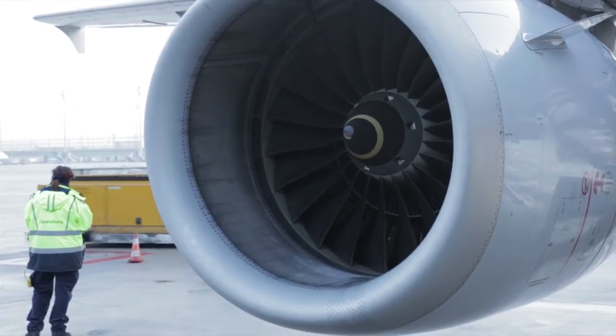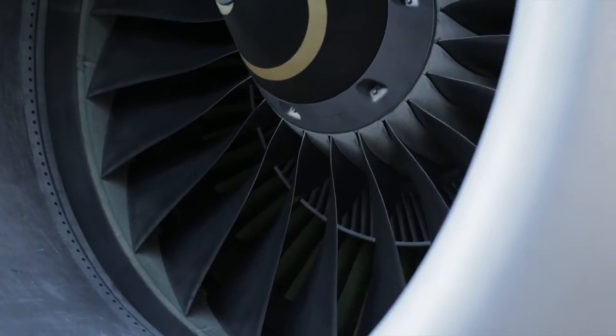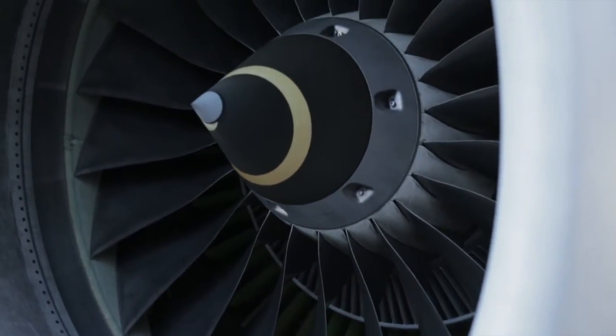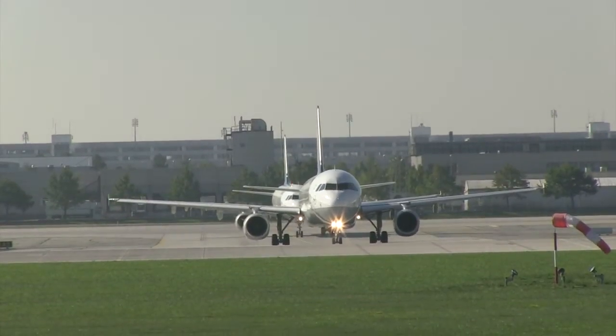The V2500 is MTU Maintenance's biggest program. We've been repairing and overhauling V2500 engines at MTU Maintenance Hanover since 1989 and at MTU Maintenance Zhuhai in China since 2003. We've overhauled over 3,000 of these engines in total, which corresponds to a market share of 40% and makes it our highest volume program.